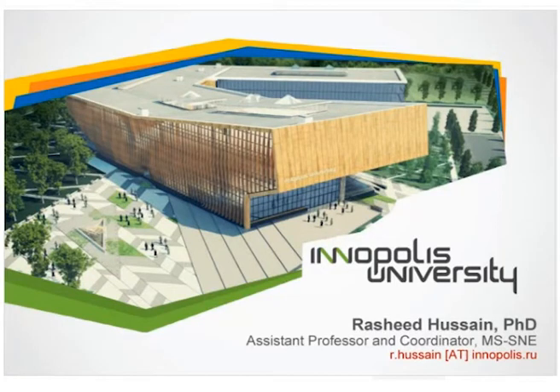Good evening, everyone. My name is Rashid Hussain, and I'm the head of the S&E department at Yenopolis University, Russia. Today's webinar is about the secure system and network engineering department — what we have, what we require, and what you will have after graduation if you study with us in this department.